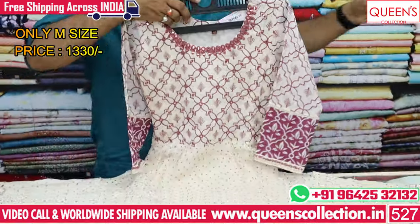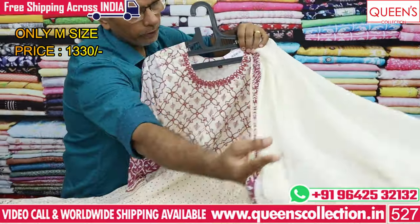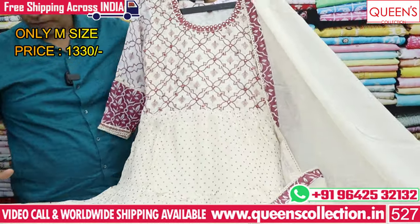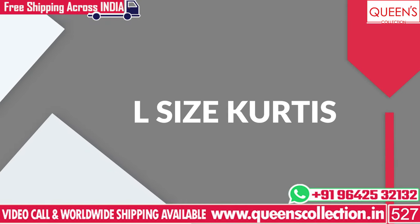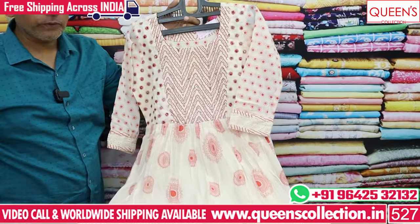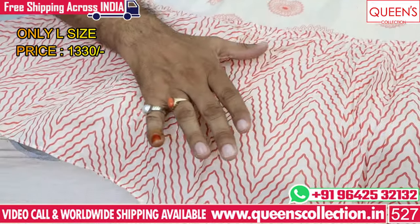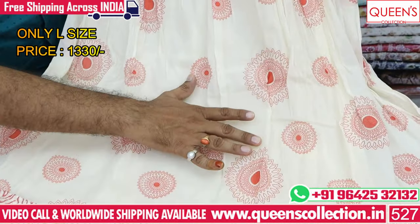There are a lot of different collections in the M size, and a lot of different collections in the 1330 range. It has a lot of soft fabric with a wide range. The L size is also available, and there are various sizes — M, L, and different types.